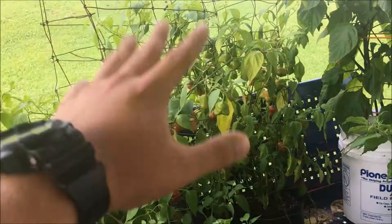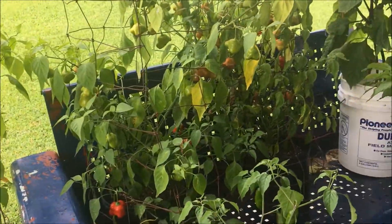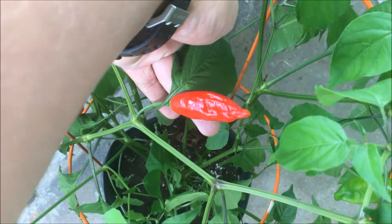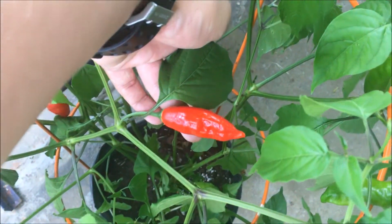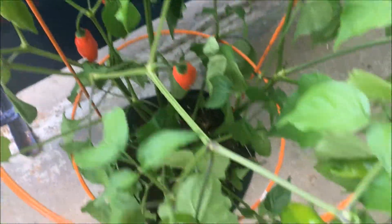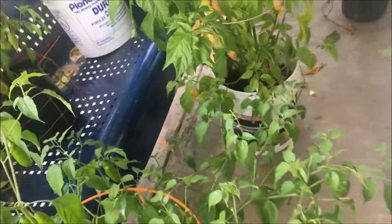I had six plants and every one of them — not scotch bonnet. Down here we have the Bubba. As you know, I didn't know what this would produce — it's around a jalapeno heat level, not bad. Nothing to brag about but still pretty cool. Here is the Jay's peach ghost scorpion.